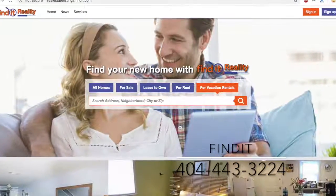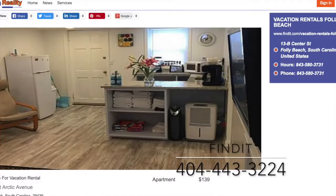Your listings can have your address, a video, a picture gallery, and a description of the property.